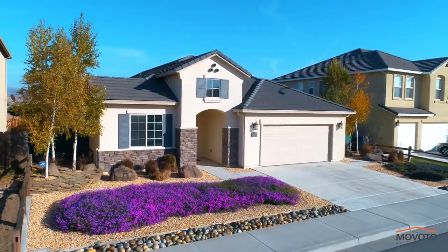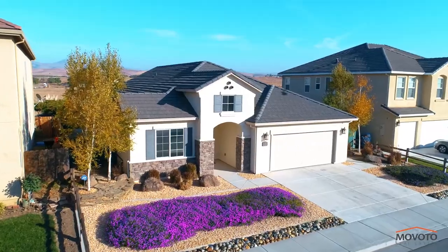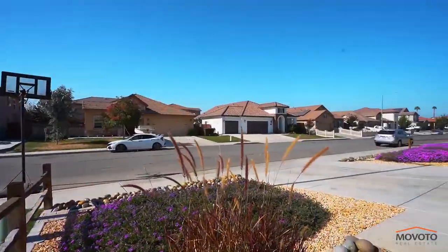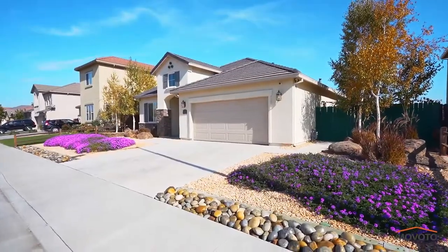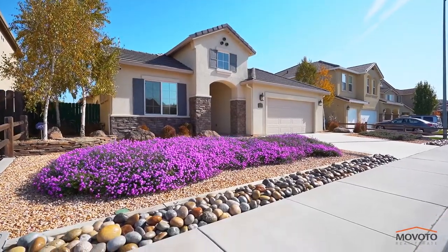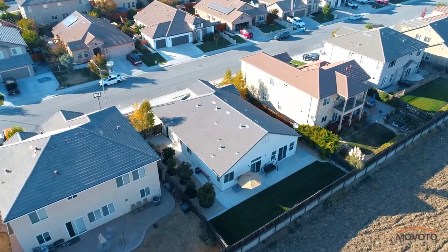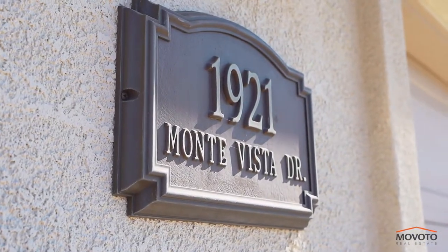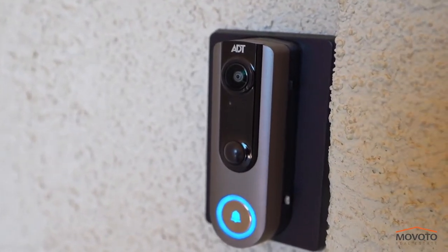Welcome to 1921 Monta Vista Drive in Hollister, California, 95023. The front yard is well kept and drought friendly. This well maintained one story home has 4 beds, 2 baths with 2,016 square feet of living space on a well sized 7,004 square foot lot. The house comes with ADT security lights and 8 cameras.